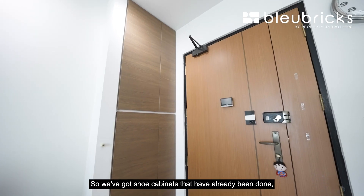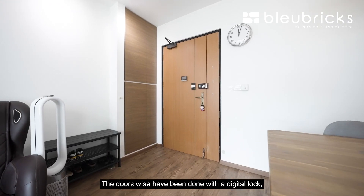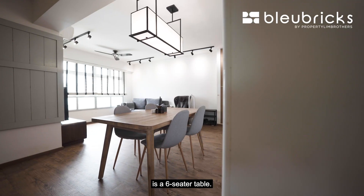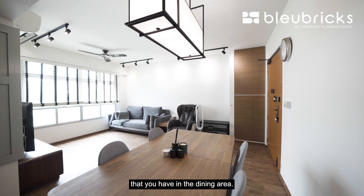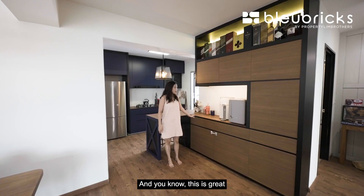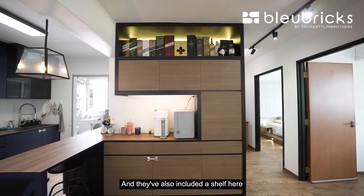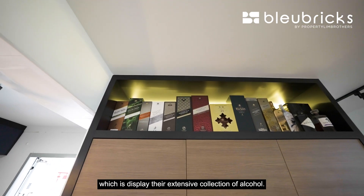On this side of the house is the dining area, with shoe cabinets and cabinets to hide the DB box already done. The doors have been fitted with a digital lock, gate lock, and camera — very high-tech and smart. The current dining setup is a six-seater table, with a nice feature lamp hanging overhead, creating a clean, open space that leads directly into the kitchen. Cabinets are already done up providing plenty of storage, and there's a shelf the owners have used to display their collection of alcohol.